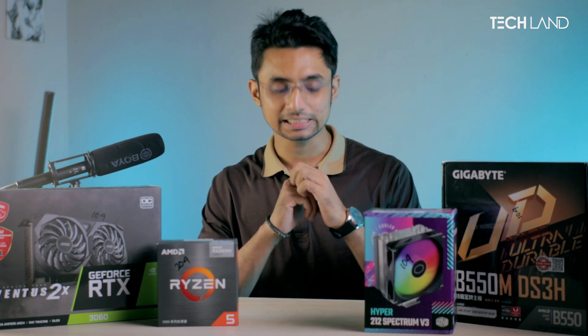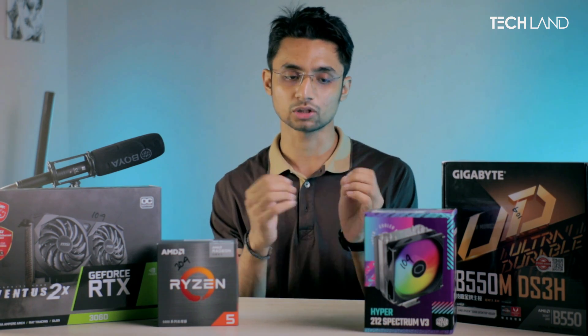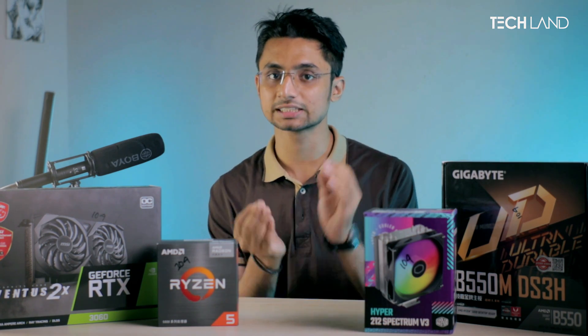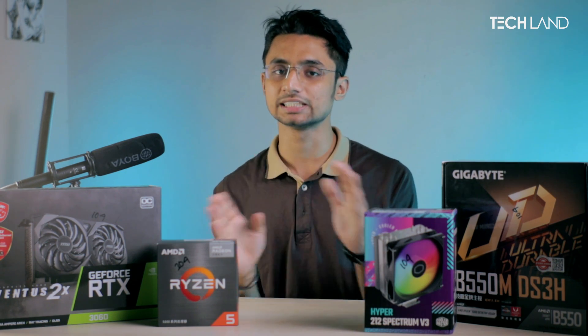Welcome to Techland Bananist. Today's content is about 85k PC Builds. Some are saying that over 25,000 days, this PC build will be able to support you overall — that could be gaming, productivity, work, coding, etc.